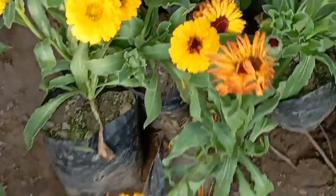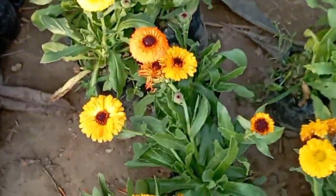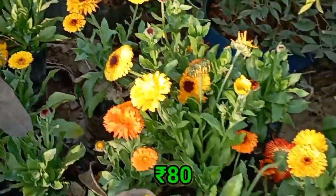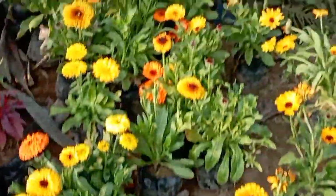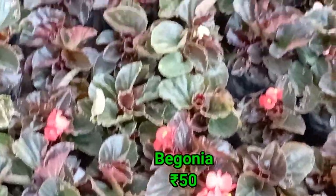I will show you a calendula with a dark yellow color — it is very beautiful. This is a dark yellow color, and this is a plain yellow color. It looks beautiful with all its colors.